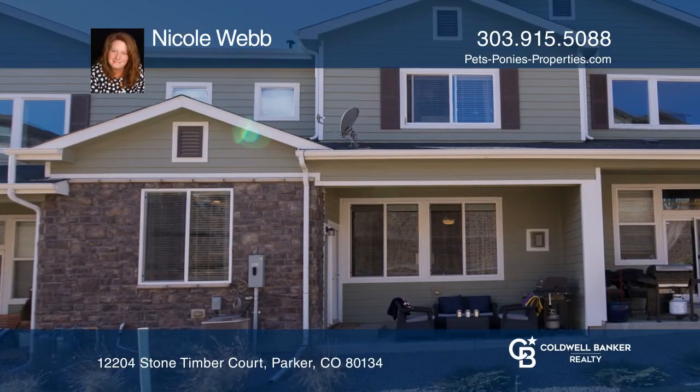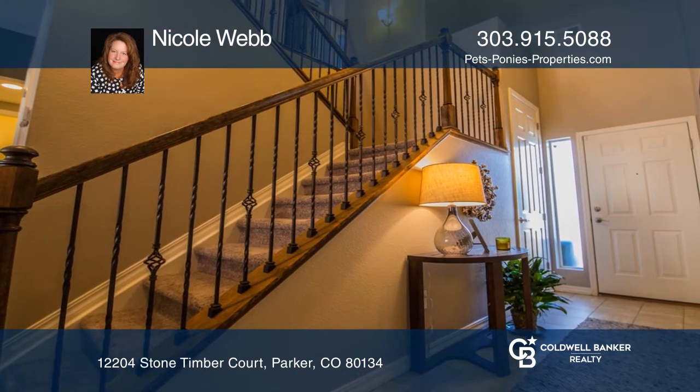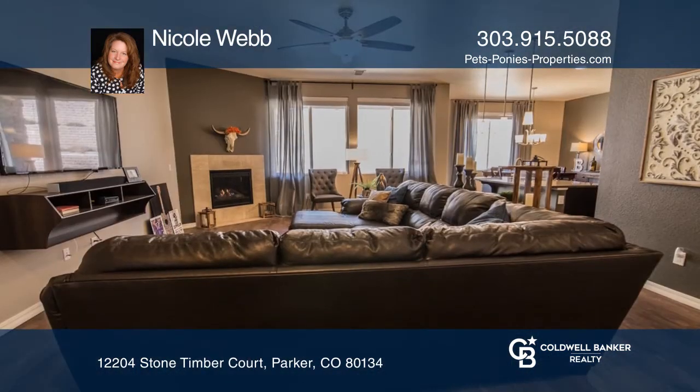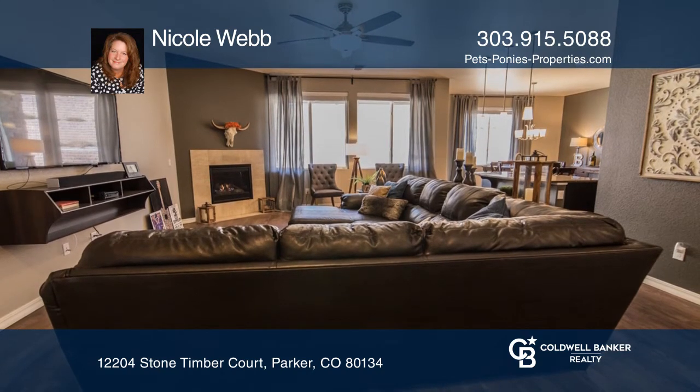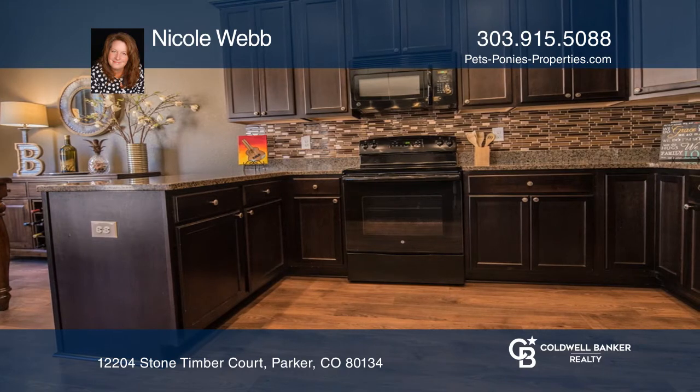This beautiful townhome includes exquisite hardwood floors, tall ceilings, a great room with a cozy fireplace, a well-appointed eating kitchen with sleek black appliances and gorgeous granite counters, and a classy dining room overlooking the covered patio.